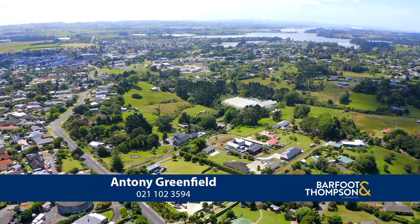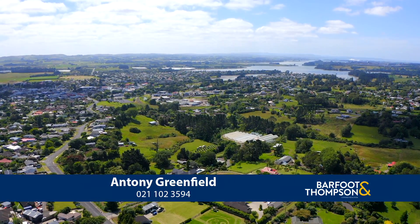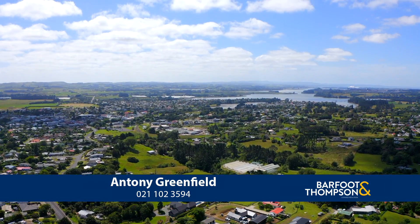Call now to view this great home that's waiting for its next family to maximise the potential on offer.